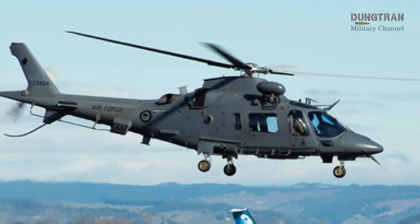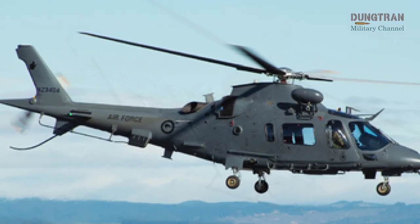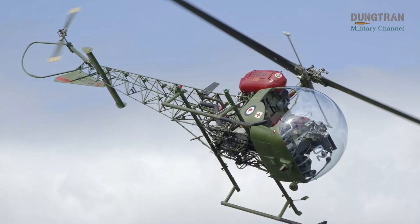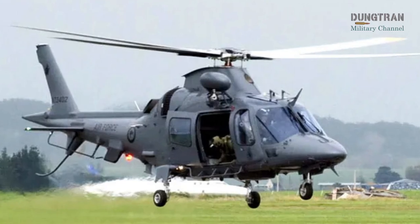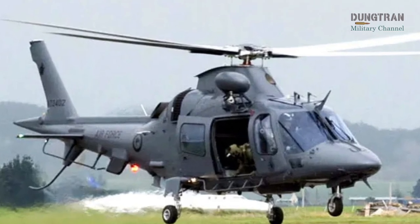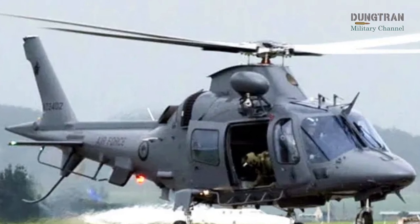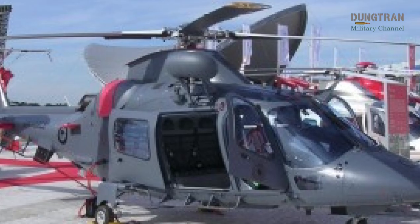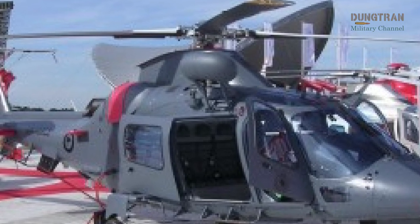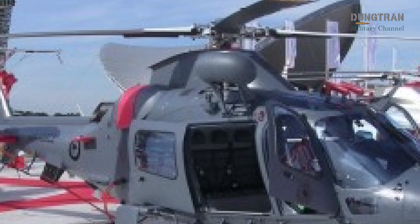The A-109 LUH was selected in 2007 to replace the RNZAF's aging Bell 47G Sioux helicopters, which had served as the primary training platform for decades. The decision to acquire the A-109 was driven by the need for a modern, twin-engine helicopter capable of meeting both training and operational requirements. Delivered by 2011, the A-109 LUH fleet consists of five operational helicopters, with a sixth airframe acquired to ensure a steady supply of spare parts and to serve as an attrition reserve.